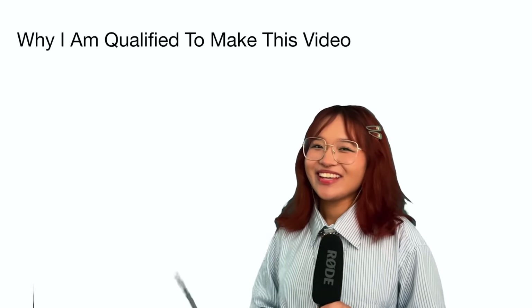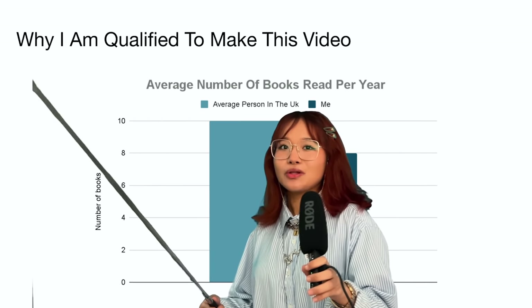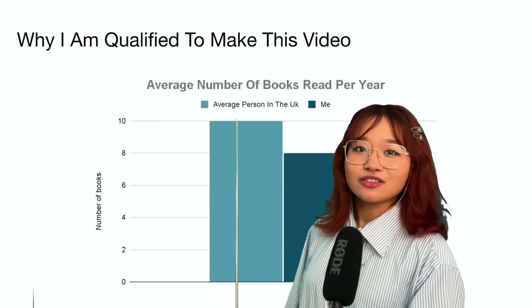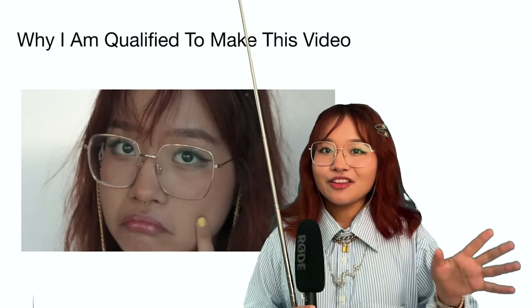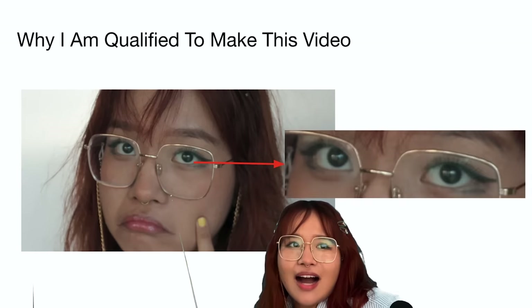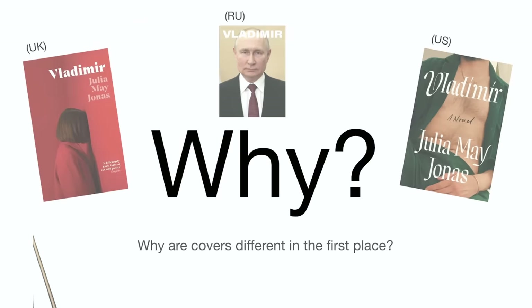You might be thinking, what makes you qualify to make this video? I present to you a chart - it flips around. Booksellers want to sell to the average person, and the average person reads 10 books. Judging by this graph, I'm below average - so how are you gonna get me to read? Also, I have eyes, and lastly I've got a design degree.